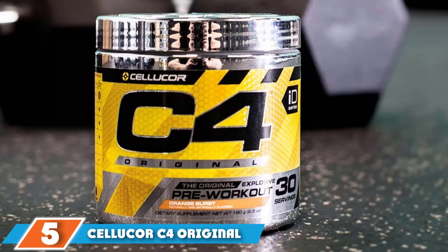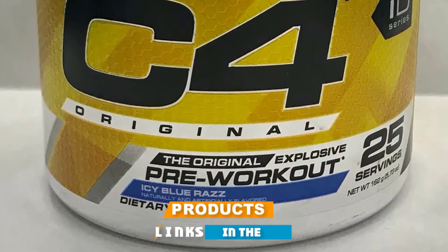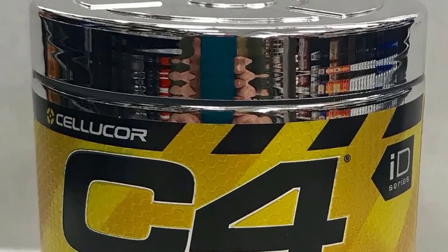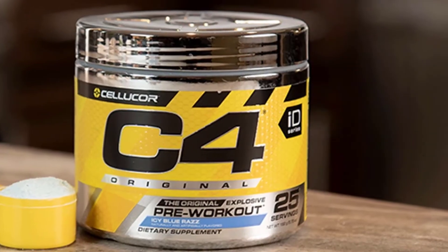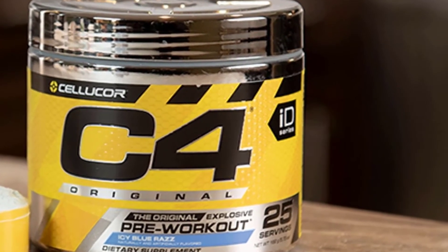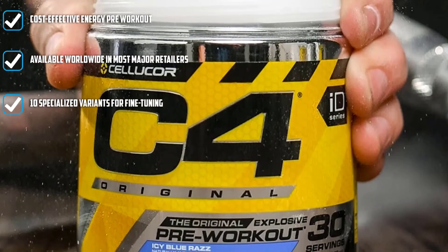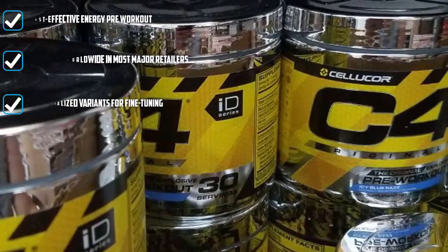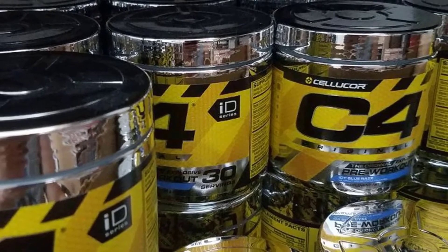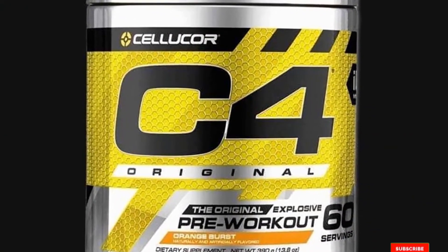The number 5 position is held by Cellucor C4 Original. C4 is the most popular and widely sold pre-workout on the market, but that doesn't necessarily make it the best — it's likely best for availability. Cellucor's unique edge with C4 is its massive availability at nearly every health store, paired with 10 specialized variants. Our data and experience leads us to place the original C4 at number 5. Compared to most pre-workouts, C4 isn't necessarily special, but Cellucor is very good at making C4 the first pre-workout most people try.